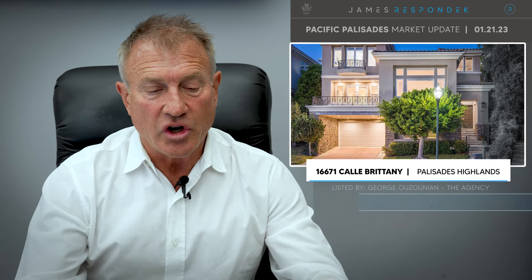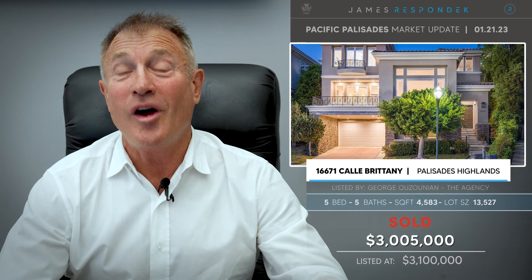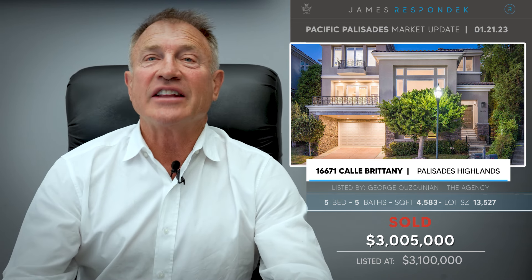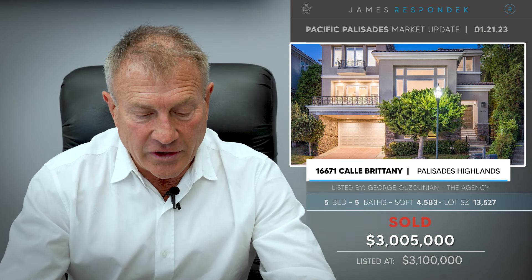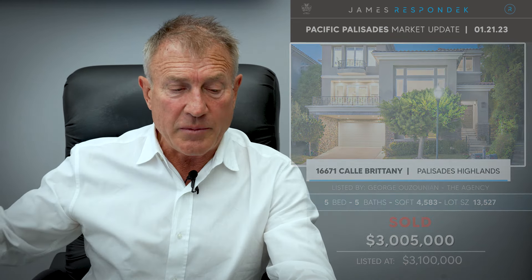Just sold in the Highlands: 16671 Calle Brittany, sold for a little over $3 million. It's a 1999-built house in the gated community called the Peninsula, which is within the Summit — both subsets of the Highlands. This property was 4,600 square feet — 4,600 square feet for $3 million.